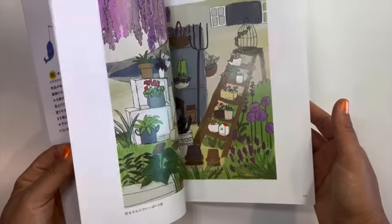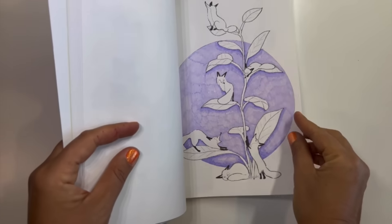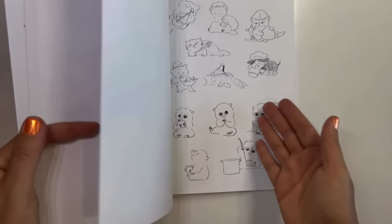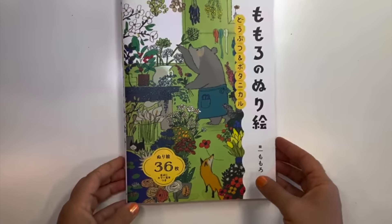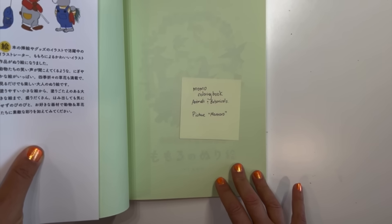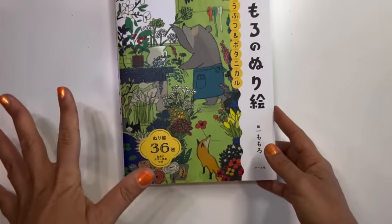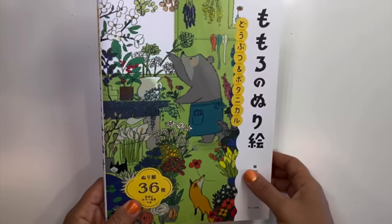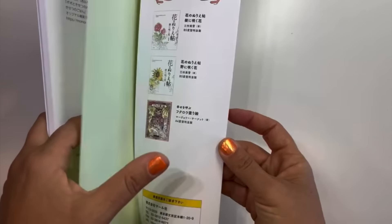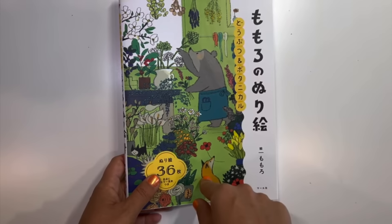I prefer to have examples in the front and not side by side. The paper is porous, so I think I'm going to be using mostly alcohol marker in here because it's single-sided. It's called Momo Coloring Book — Animals and Botanicals — but it also translates as Momoro, so it might be Momoro or Momo Bear Coloring Book. I have a flip through of this on my channel with a beautiful dust jacket, so check it out.